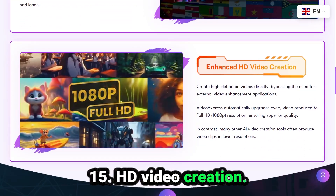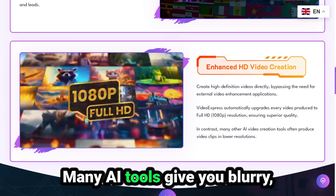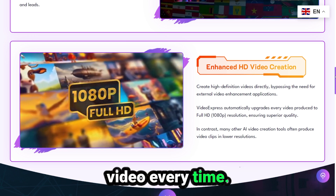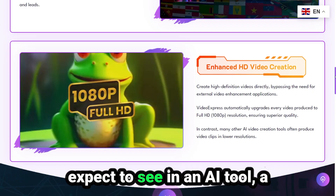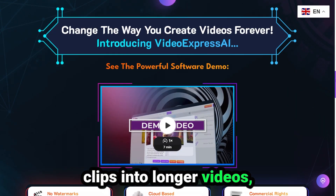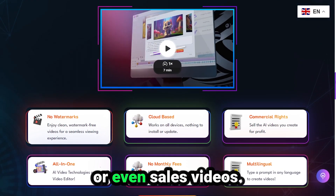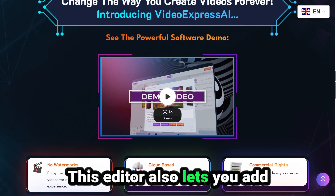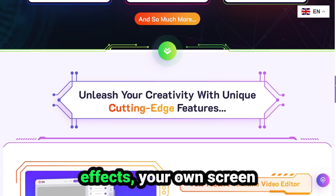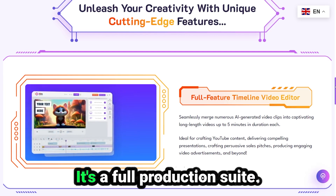Number fifteen: HD video creation. All videos are automatically upgraded to full HD 1080p. Many AI tools give you blurry, low-res videos — not here. You get crisp, pro-quality video every time. And here's something I didn't expect to see in an AI tool: a full-featured timeline editor. You can merge multiple AI clips into longer videos — up to 5 minutes each. Perfect for YouTube videos, webinars, presentations, or even sales videos. This editor also lets you add dynamic text animations, custom transitions, sound effects, and your own screen or webcam recordings. So it's not just a prompt-to-video tool — it's a full production suite.